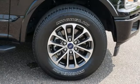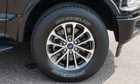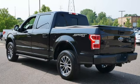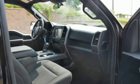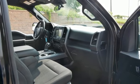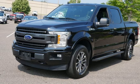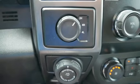Twin-turbo V6 engine, four-wheel drive, automatic transmission, active grille shutters, streaming audio, Wi-Fi hotspot, dual-zone climate control, aluminum wheels, electronic shift on the fly, auto-dimming rearview mirror, and front heated and ventilated leather split bench seats.